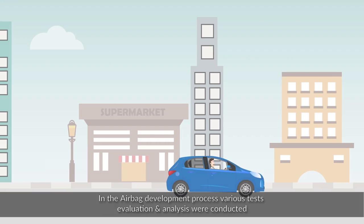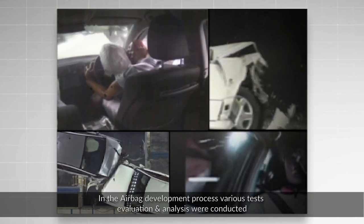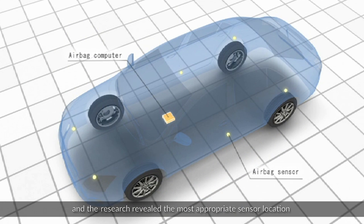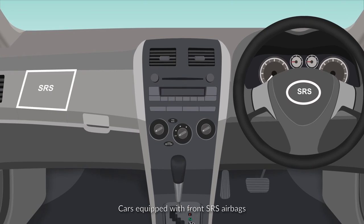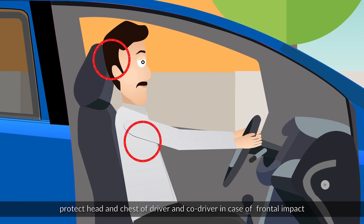In the airbag development process, various tests, evaluations, and analyses were conducted. The research revealed the most appropriate sensor location. Cars equipped with front SRS airbags protect the head and chest of the driver and co-driver in case of frontal impact.